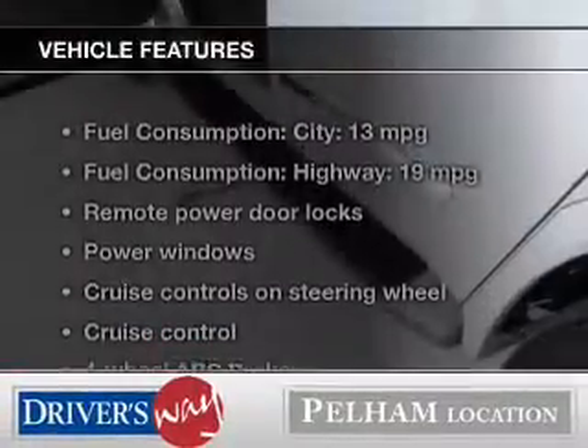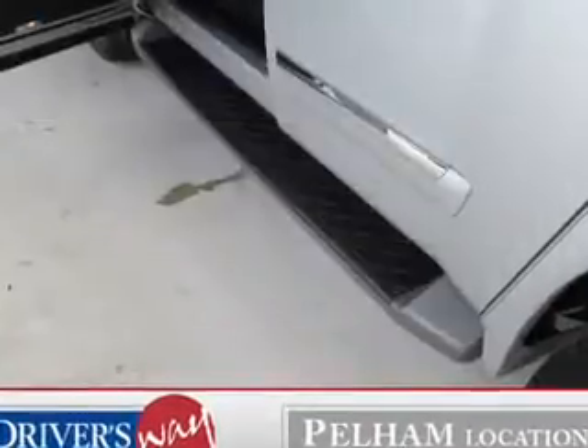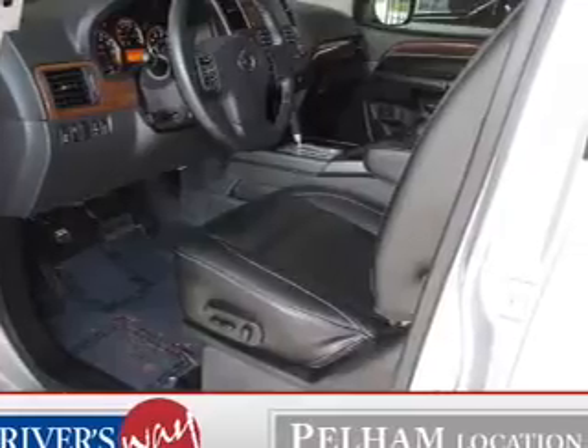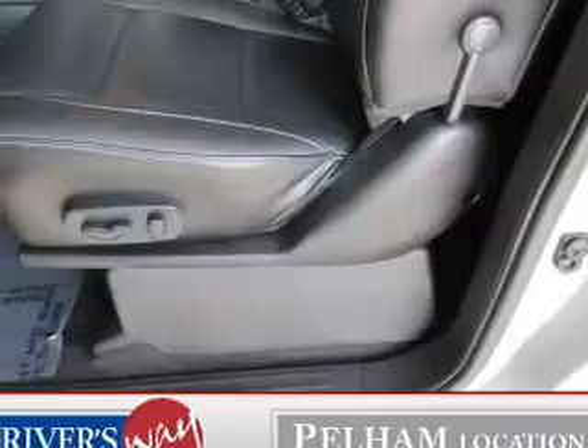With these notable features, you won't want to miss out on the opportunity to own this amazing ride: leather seats, power door locks, power windows, cruise control, Bluetooth wireless, AM FM stereo with an MP3 player, and power mirrors.